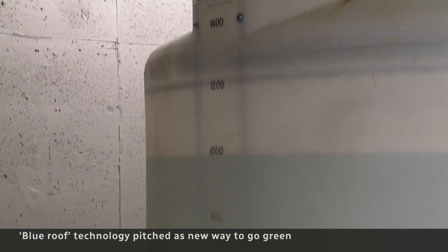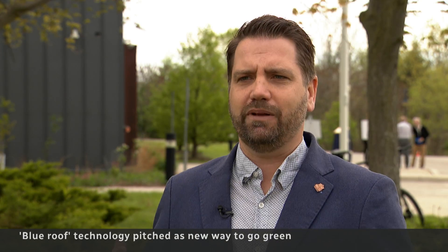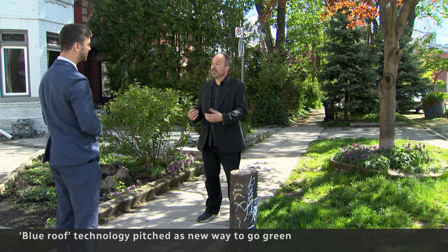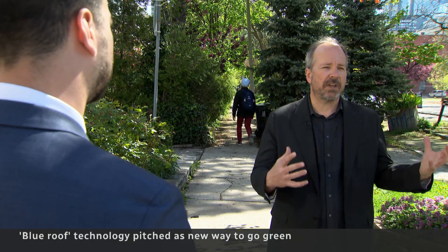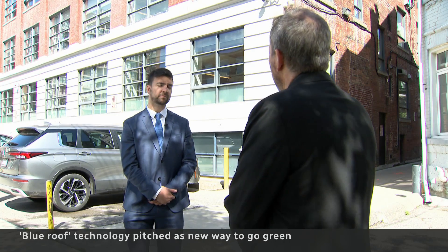We would love to see blue roofs being built into building codes, so that designers, engineers, and city planners have these tools available to them. For all the potential benefits, this urban planner warns of possible risks of storing large amounts of rainwater on a roof.